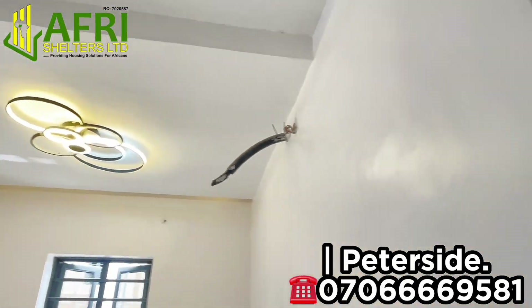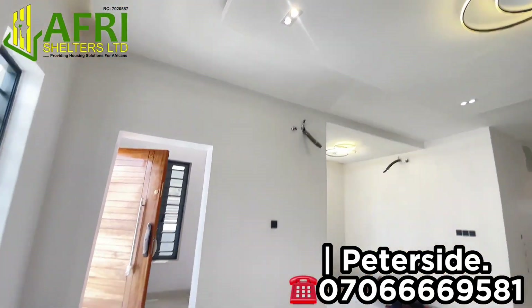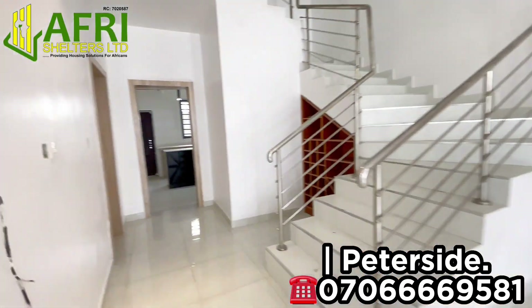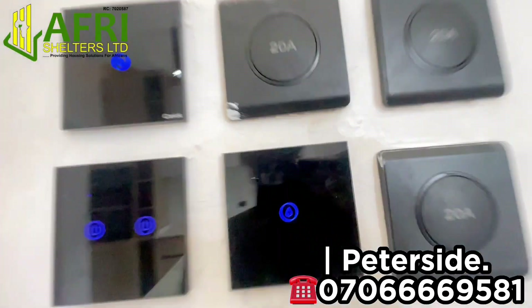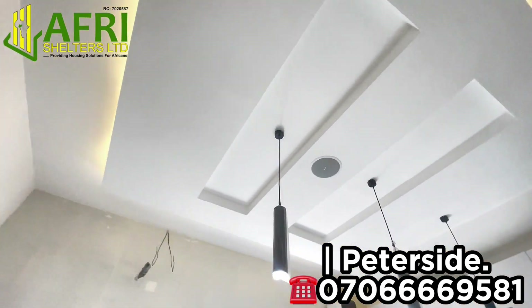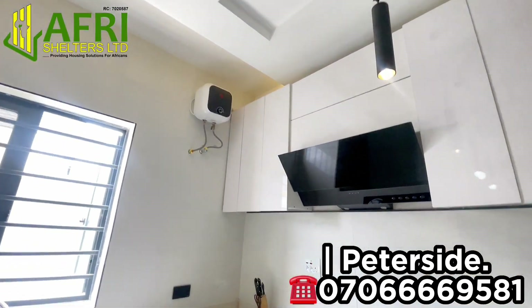You also have the chandelier, the dining area, and many more beautiful features right here in this newly built, very spacious 4-bedroom semi-detached duplex plus a BQ. Here is the kitchen — it comes fully equipped with beautiful POP finishing, parking stall, gas cooker, tabletop microwave, heat extractor, and a lot more.